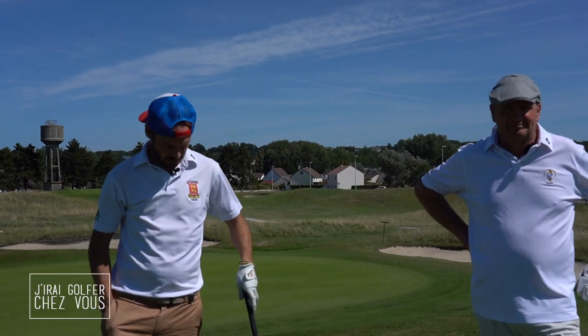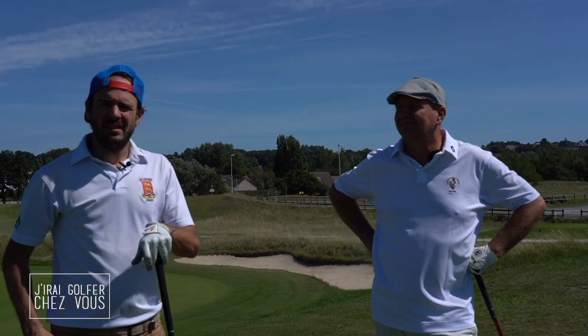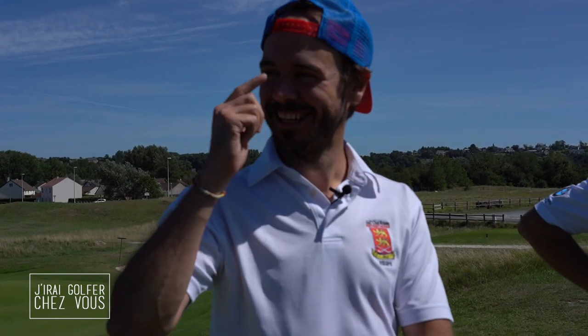Well gentlemen, we'll be back for a new episode of Jiregolfé. We are in Granville, we got out of the Redac a bit. Granville, you know it well — you often come to the Grand Prix here. Yes, it's one of the rare links in Normandy. I think it's the only links recognized in Normandy, and even in France we can consider it as such.